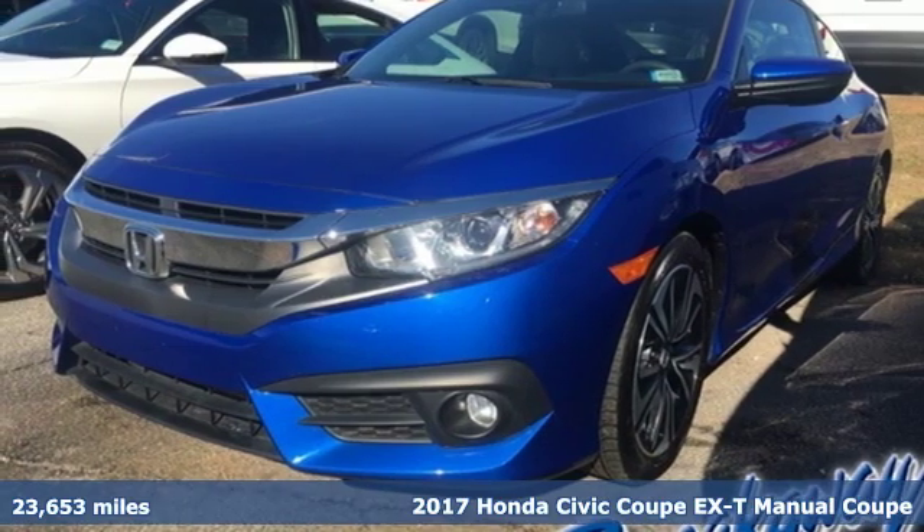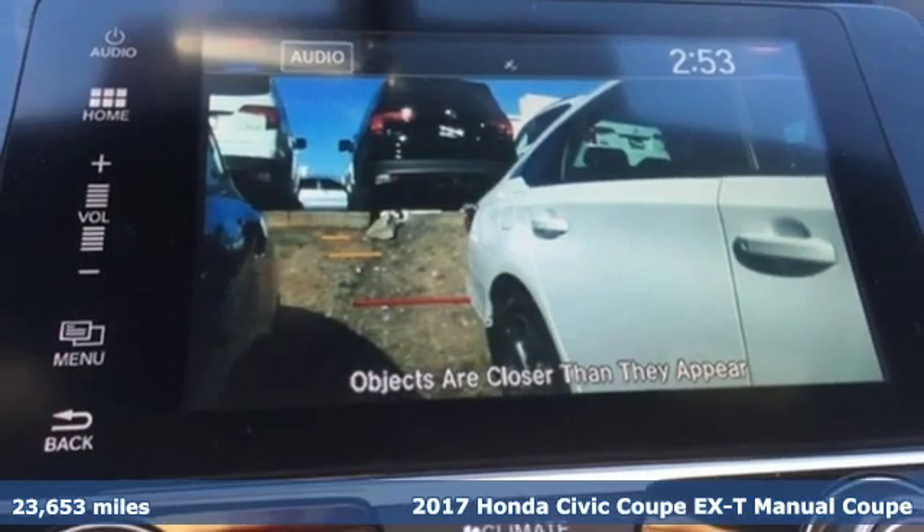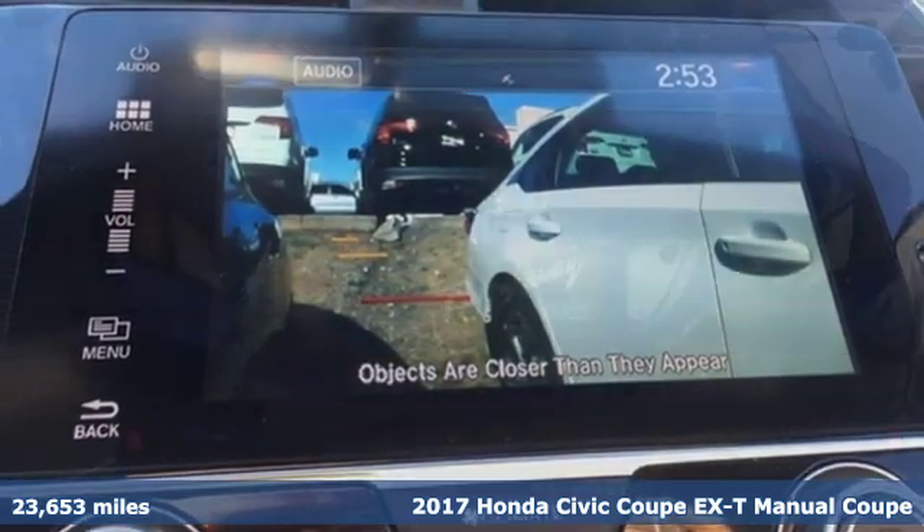It's a 2017 Honda Civic Coupe. The Civic has a long history of excellence and of constantly moving forward.